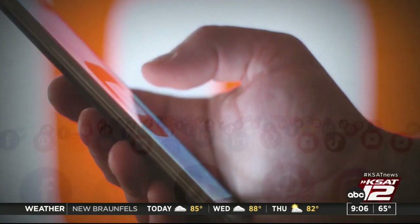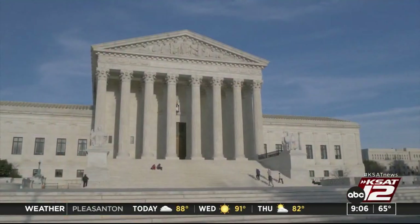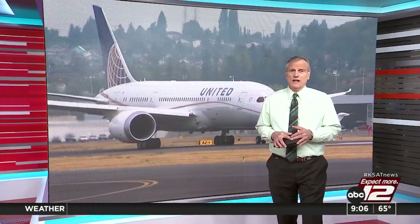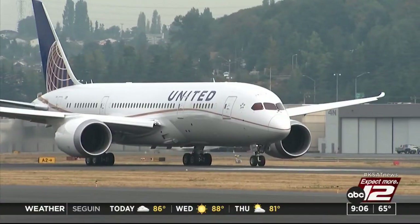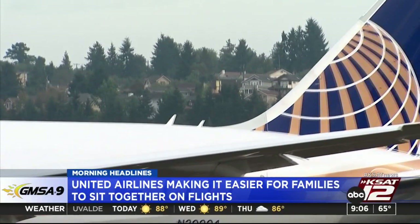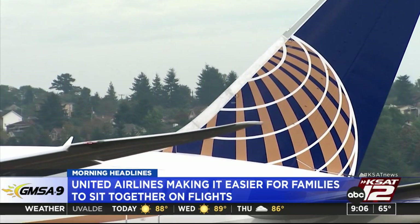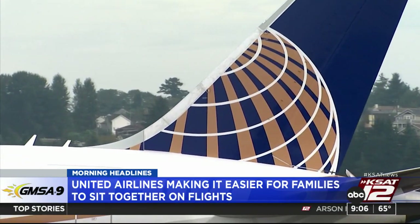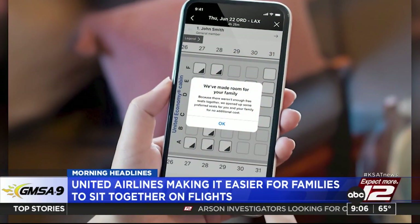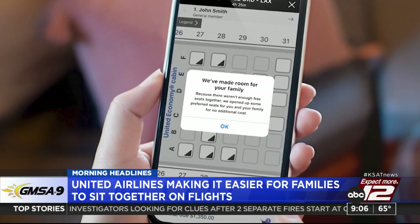These cases have big implications for how social media platforms are used. On the airline front, United is announcing changes to how they seat passengers — better and cheaper options. Kids 12 and under can sit next to their adult without paying extra. If adjacent seats aren't available, passengers can change to another flight for free if preferred seating is available on that flight.